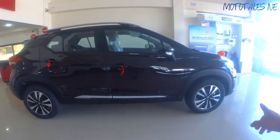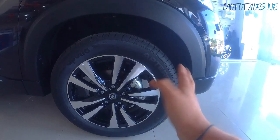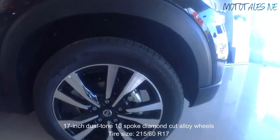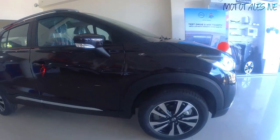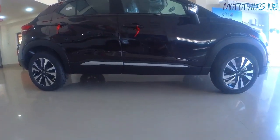The car rides on large 17-inch alloy wheels with Apollo tires in 215/60 R17 size — a really good tire size. Ground clearance is 210mm, which is a neat feature.